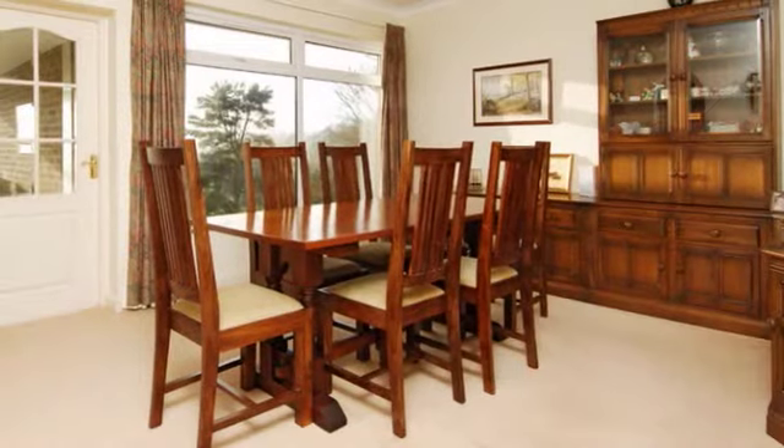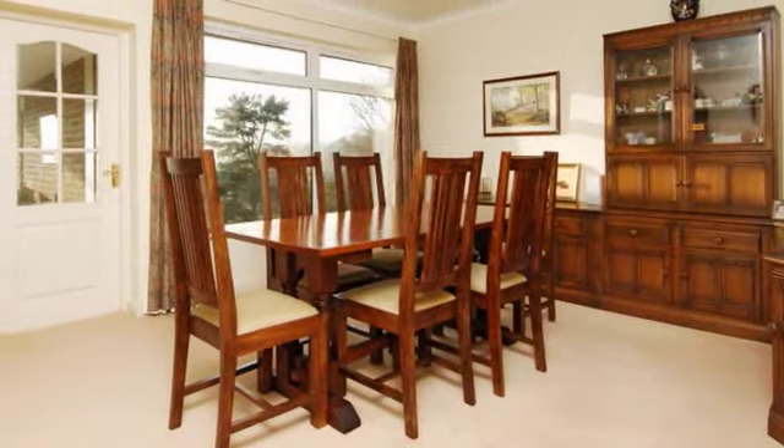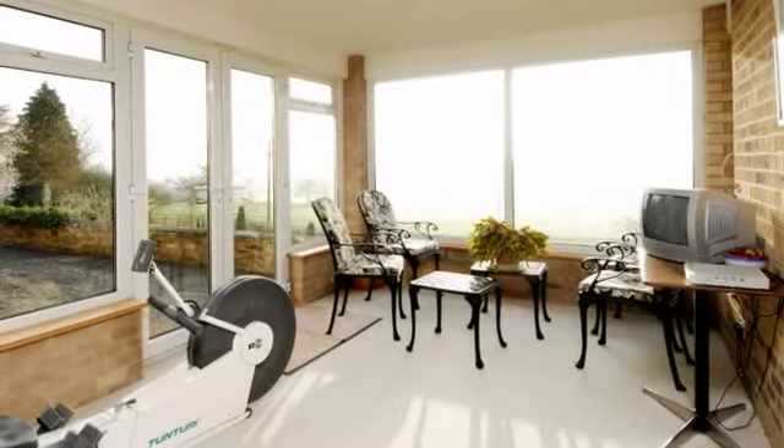An arched opening leads through into the dining room which has connecting doors to the kitchen breakfast room and the garden room. The garden room has an excellent outlook with panoramic views over the aforementioned countryside.